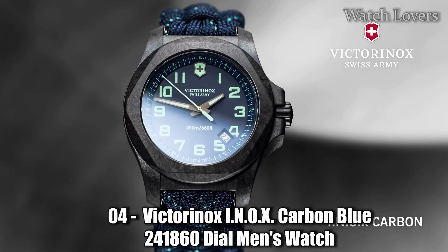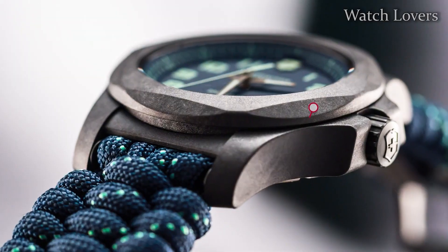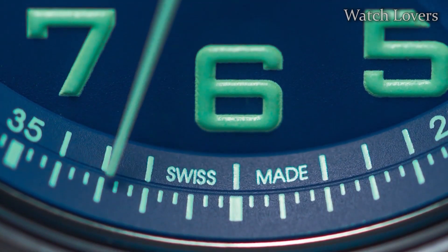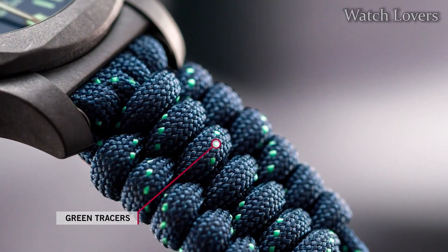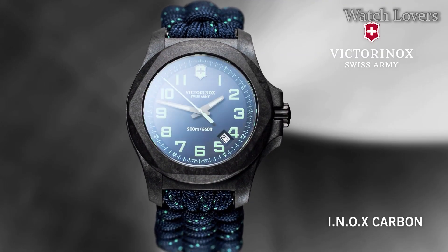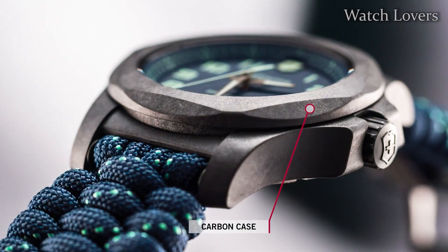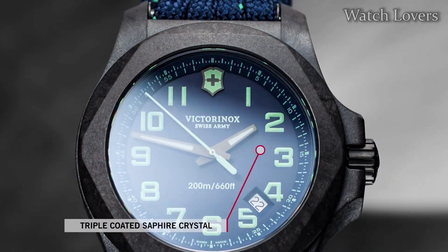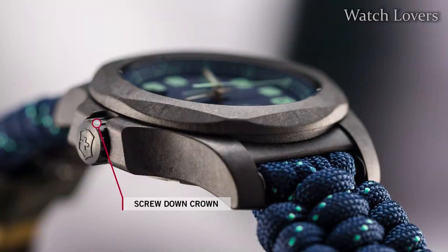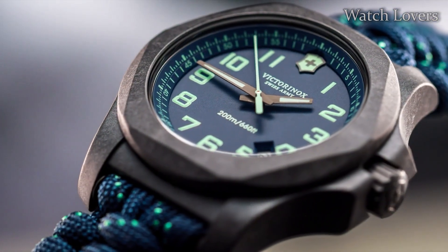Number 2: Victorinox INOX Carbon Blue 241860 Men's Watch. Case material: carbon; case shape: round; diameter without crown: 43mm / 1.69 inches; strap material: textile; crystal: sapphire; display type: hours, minutes, seconds; special feature: Swiss made. The watch is made of carbon composite and features a blue dial with white Arabic numerals and hour markers. The strap is made of rubber. The watch has a Swiss-made quartz movement, which provides accurate timekeeping and requires minimal maintenance.